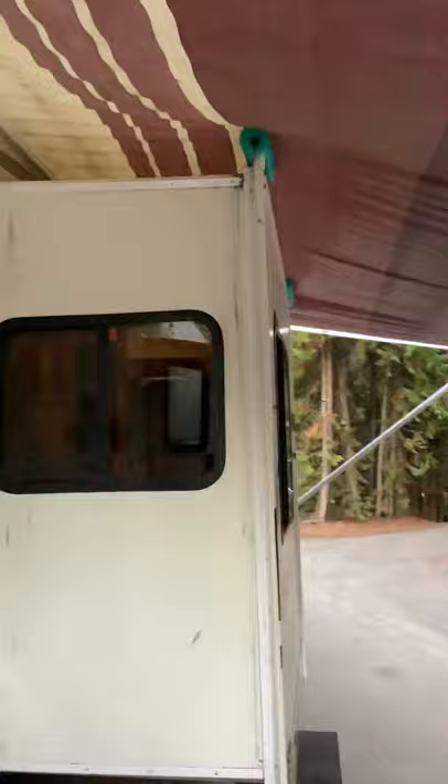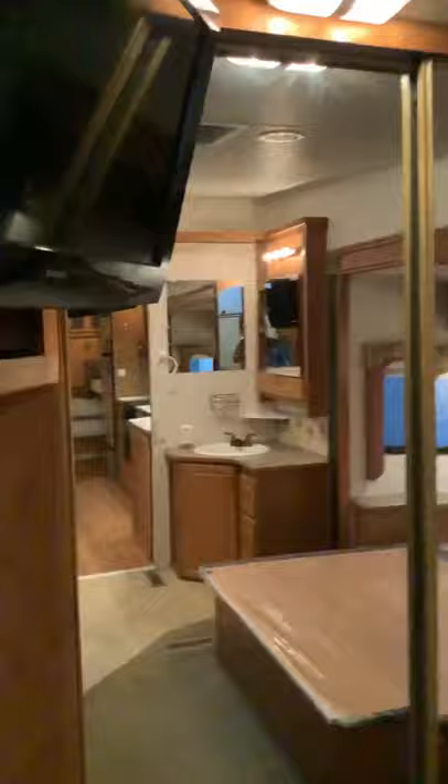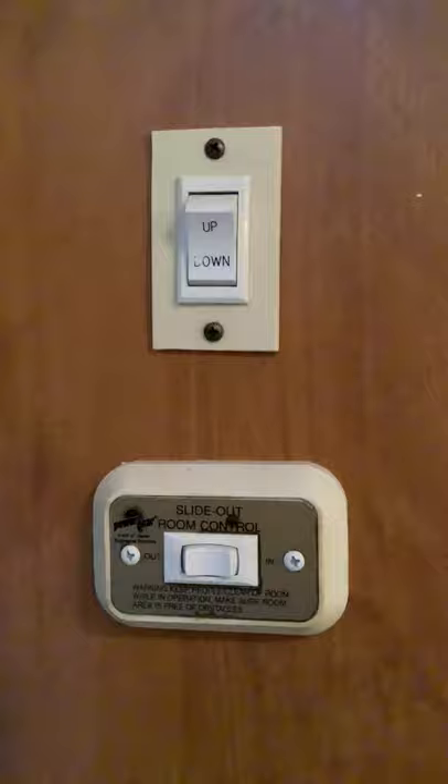The awning is a little beat up but it's still working. Squeaky door. Here's the bedroom — it's your slide-out.